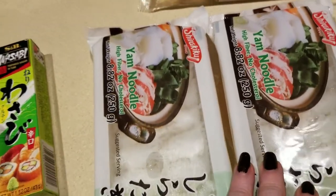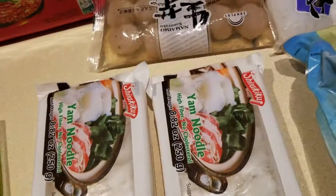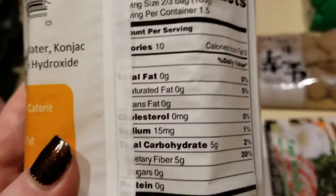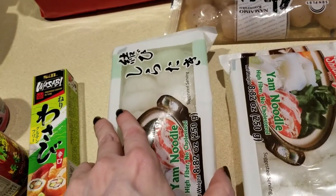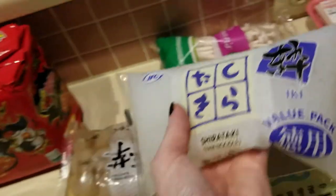I have some of the shirataki noodles — they have a huge selection. I was hoping they would have the rice but I didn't see it; it was so crowded. What I did get are called yam noodles — high fiber, no cholesterol. When you look at the dietary fiber, it is five grams of carbs, five grams of dietary fiber, so zero net carbs. I got two packages of that, and also just the plain shirataki. These are really affordable, each about a dollar ninety-nine.